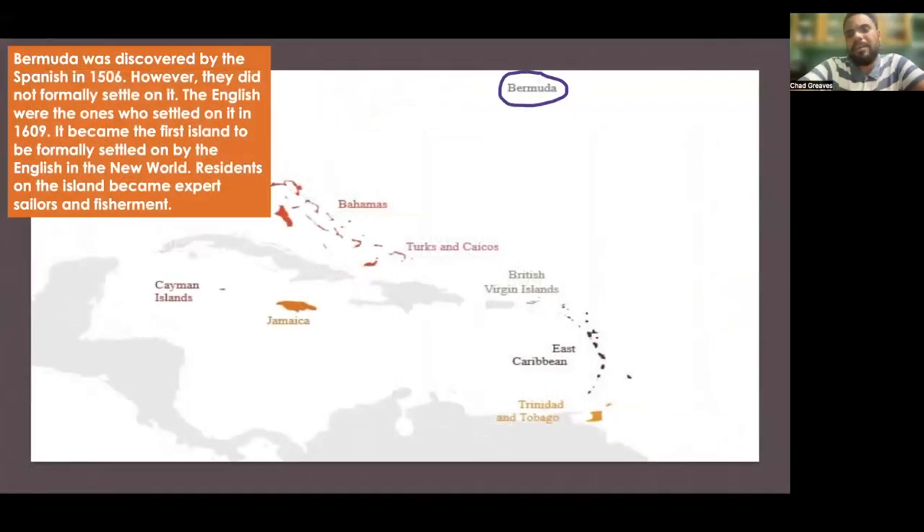Now, Bermuda — geographically not near the Caribbean region, but historically and culturally it is pretty much Caribbean. Bermuda was discovered by the Spanish in the year 1506. However, they did not formally settle on it. The English were the ones who settled on it in 1609, a little over 100 years after. It became the first island to be formally settled on by the English in the New World.